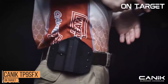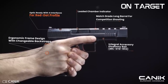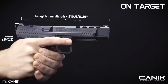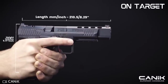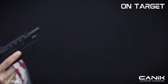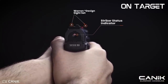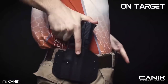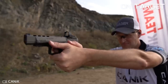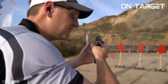Number 4, the Canik TP9 SFX. This pistol has been hailed as one of the best bang-for-your-buck handguns at the $500 price point. The TP9 SFX is a full-size pistol with a 5.2-inch barrel and a 20-plus-1 magazine capacity, designed for serious business. What sets it apart is its tungsten grey Cerakote finish, sure to turn heads at the range. It shoots flat and straight with 100% reliability. The trigger is short and crisp with an awesome reset that makes follow-up shots quick and easy.